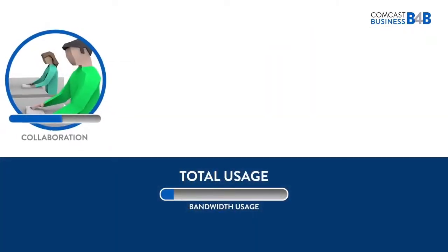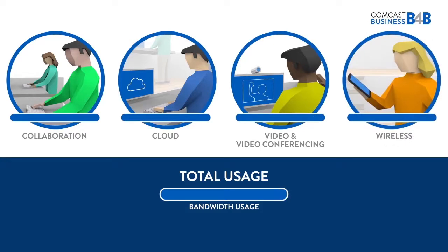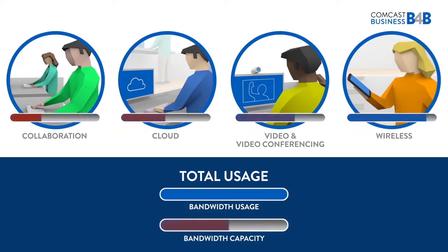Each one of these uses consumes a large portion of your overall bandwidth usage and capacity. And because your workers share this bandwidth, the available bandwidth to each of them decreases significantly, which leads to slow speeds, sluggish loading of data, and poor performance.